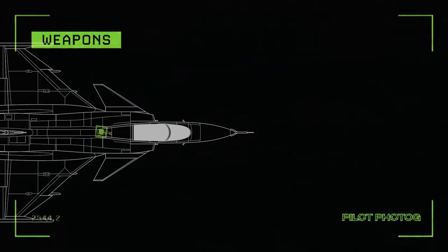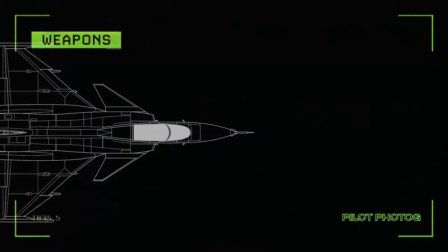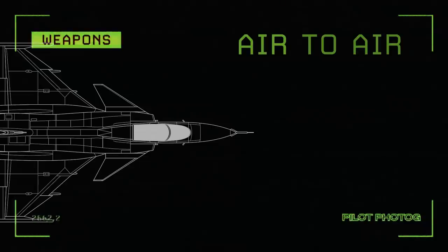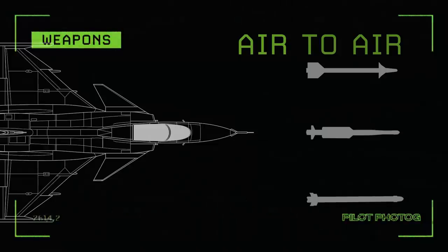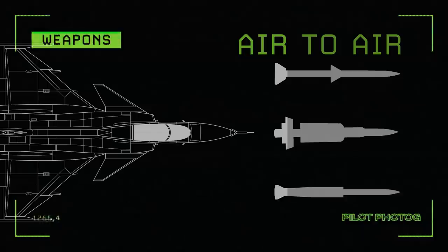Having been designed as a true multirole fighter, the Gripen can carry an incredible range of weapons. For air-to-air missions: short-range heat-seeking AIM-9 Sidewinders, IRIS-T, or A-Darter missiles. For beyond visual range, or BVR: AIM-120 AMRAAMs, MICAs, or Meteor missiles.